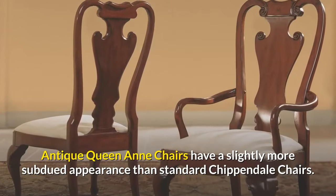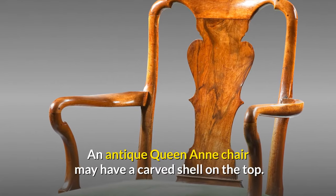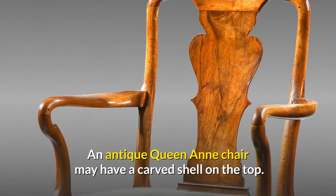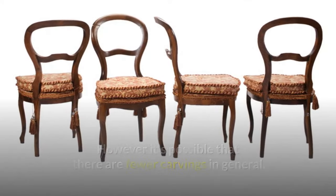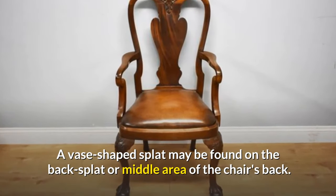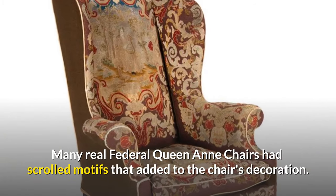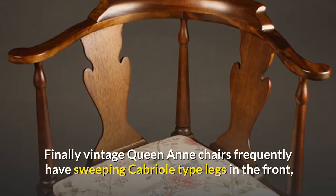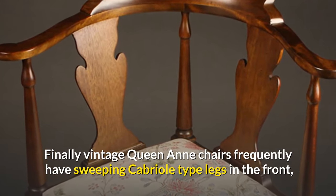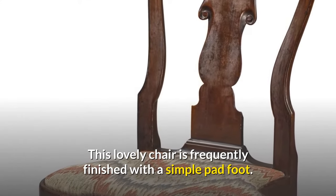Antique Queen Anne chairs have a slightly more subdued appearance than Chippendale chairs. An antique Queen Anne chair may have a carved shell on the top, with fewer carvings overall. A vase-shaped splat may be found in the middle area of the chair's back. Many federal Queen Anne chairs had scrolled motifs. They frequently have sweeping cabriole-type legs in the front, and sometimes the back, finished with a simple pad foot.